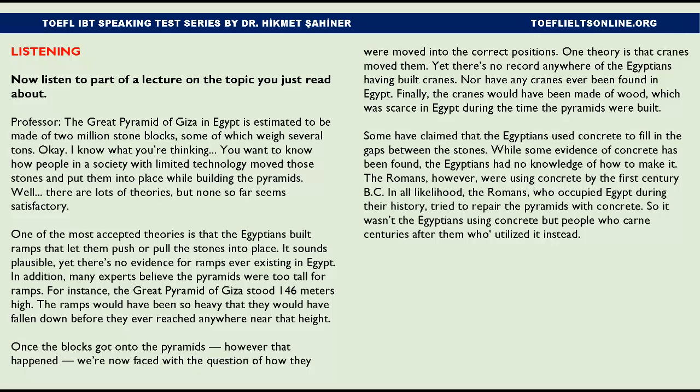Some have claimed that the Egyptians used concrete to fill in the gaps between the stones. While some evidence of concrete has been found, the Egyptians had no knowledge of how to make it. The Romans were using concrete by the first century BC, and in all likelihood it was the Romans — who occupied Egypt — who used concrete to repair the pyramids, not the Egyptians.